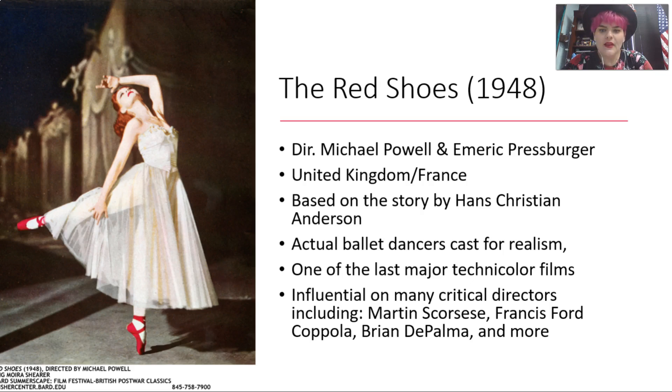Actual ballet characters were cast to create a sense of realism in the dance. So Moira Shearer, the main character, is an actual dancer — she's not an actress first, although she does an excellent job of acting. That's not a criticism whatsoever. But it makes these dance scenes so much more believable, interesting, and beautiful.